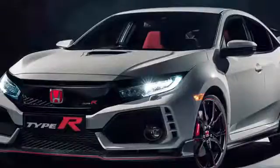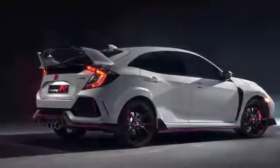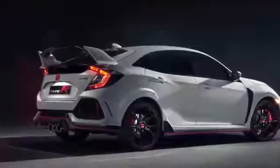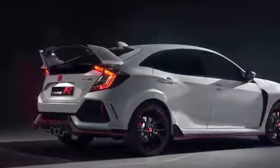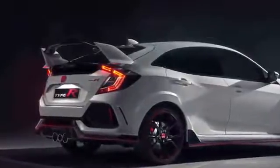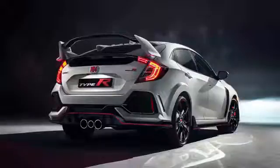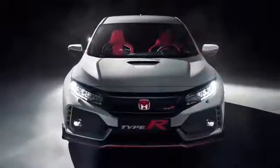Under that NACA duct on the hood is a 2.0-liter DOHC, direct-injected, turbocharged VTEC inline-4 that makes 306 horsepower and 295 pound-feet of torque. If this car was released in the 1980s, every one of those engine features would be emblazoned in decal form on the rockers — the script would have to be tiny. Since that engine packs a turbo, the torque band is relatively low and flat; peak torque is available from 2,500 to 4,500 RPM.